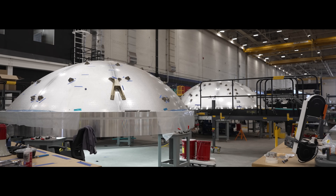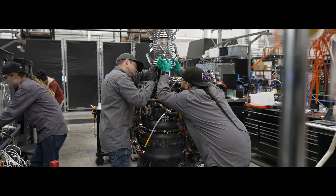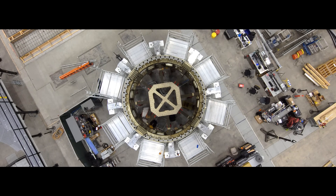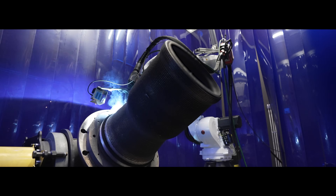Earlier this year, we shared a major Terran R program update. We're keeping this transparency going with monthly recaps where we'll be breaking down all phases of Terran R development — from design to build and test and launch. Let's kick off with a look at March and April.